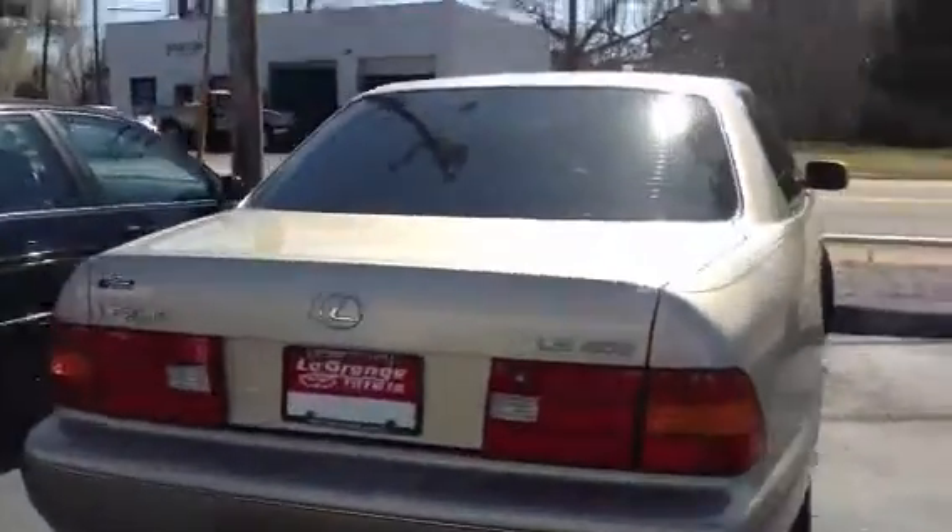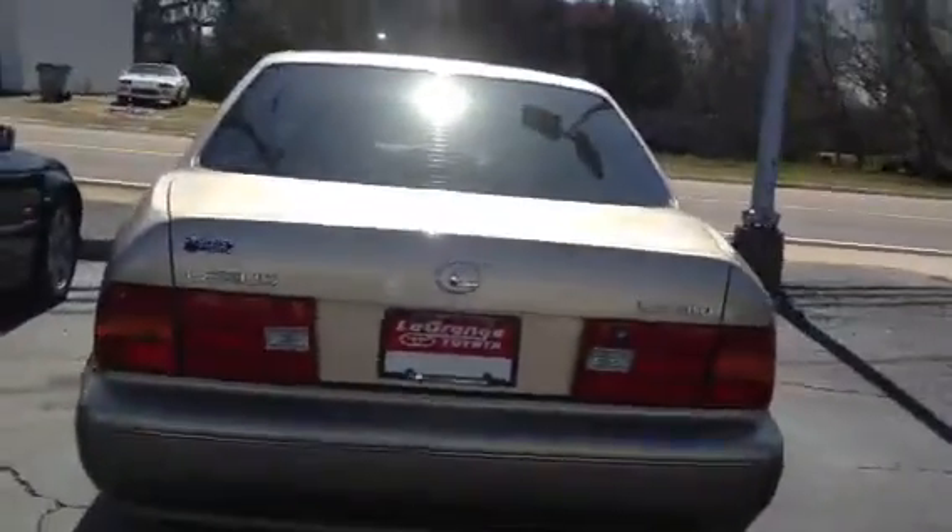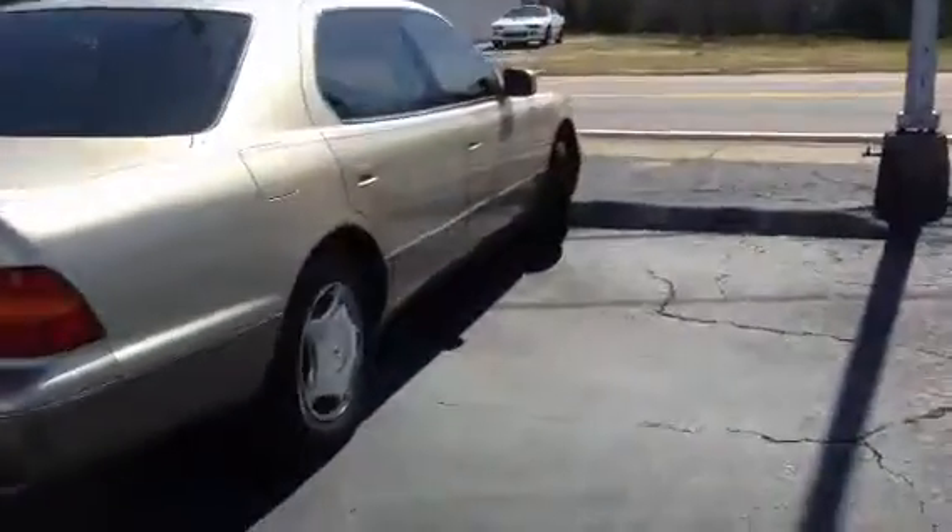Hey Micah! This is Ryan over at LaGrange Toyota, and I wanted to show you this Lexus LS 400. I know you had seen it here, didn't get a chance to drive it — I just drove it, it's very nice.